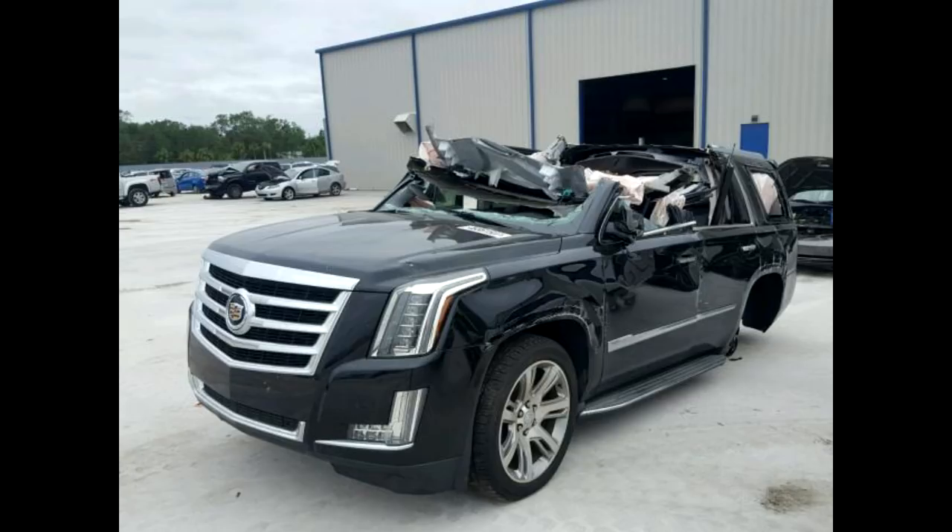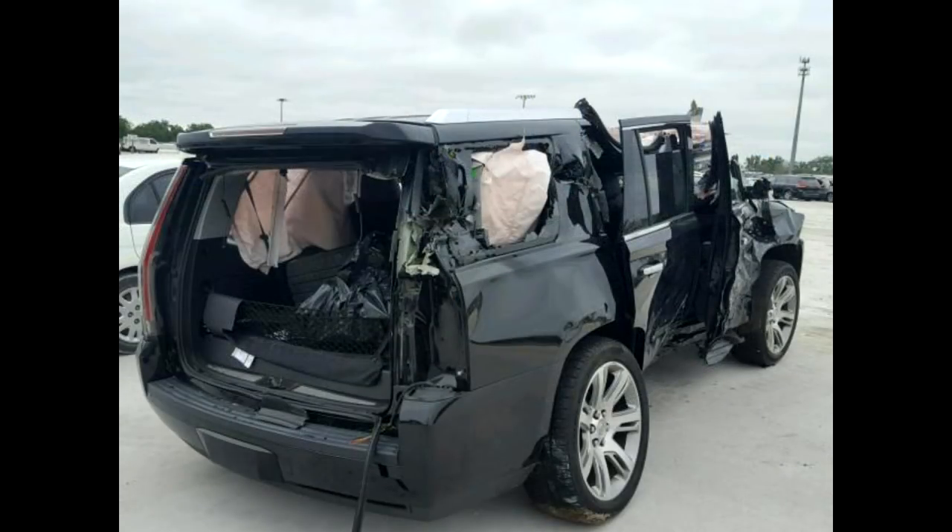Hey guys, what's going on? I'm Sam Crack and today's car of the day is downright scary when you take a look at the auction photos. This 2015 Cadillac Escalade was definitely involved in a severe accident and I can only hope that the people inside the car during this accident are okay.